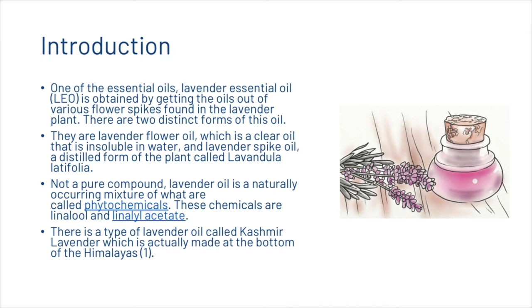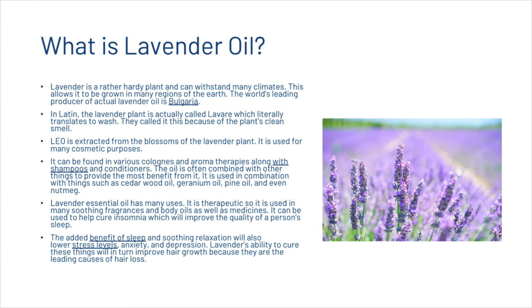There is a type of lavender oil called cashmere lavender, which is actually made at the bottom of the Himalayas. Lavender oil is a rather hardy plant and can withstand many climates, allowing it to be grown in many regions of the earth. The world's leading producer of lavender oil is Bulgaria. In Latin, the lavender plant is called lavare, which literally translates to 'wash' — named for the plant's clean smell.